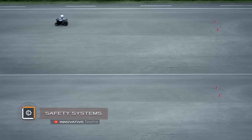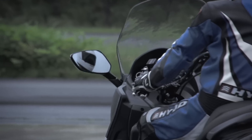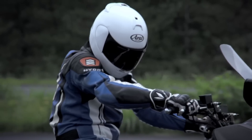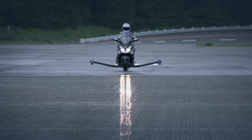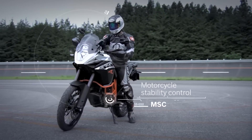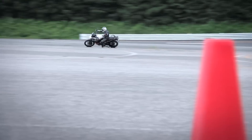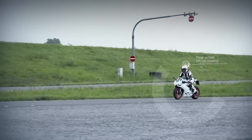Bosch has developed a series of safety systems for two-wheelers. All systems are automatically activated only at the right time and remain invisible the rest of the time. The motorcycle stability control system supports the driver during braking and acceleration, as well as on straight lines or at turns. The system provides constant monitoring of key motorcycle data, including torque, tilt angle, and acceleration, for timely detection of critical situations and intervention if necessary.